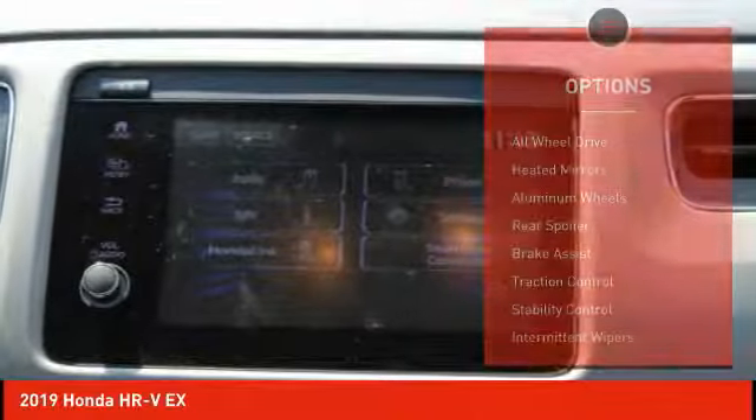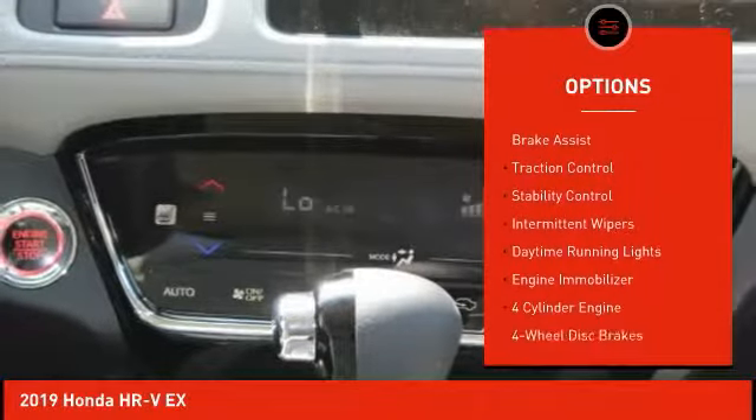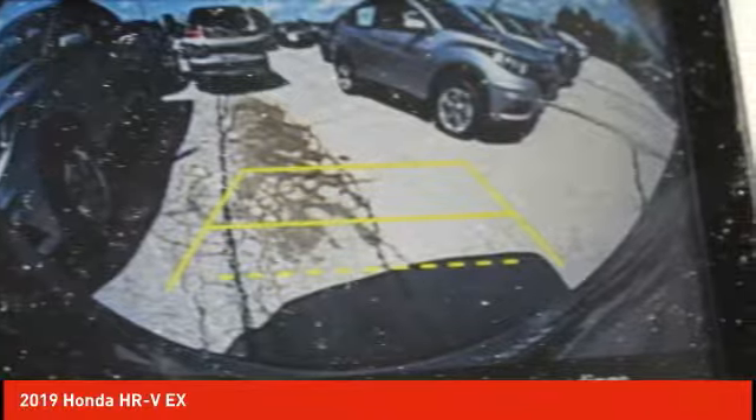Here are some of this vehicle's great options: all-wheel drive, heated mirrors, aluminum wheels, rear spoiler, brake assist, traction control, stability control, intermittent wipers, daytime running lights, and engine immobilizer.